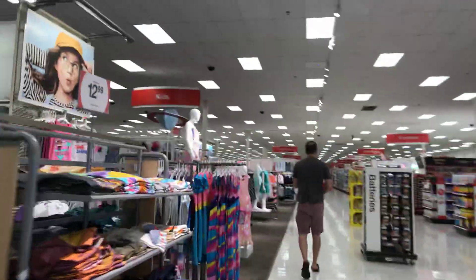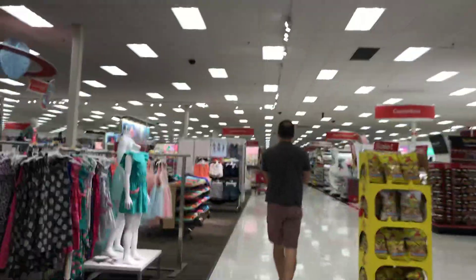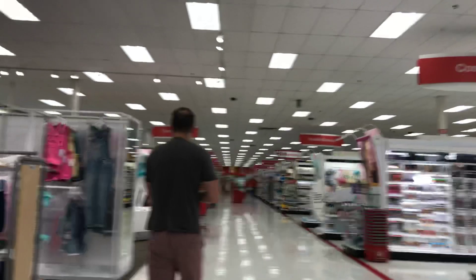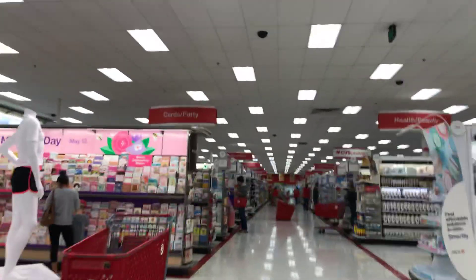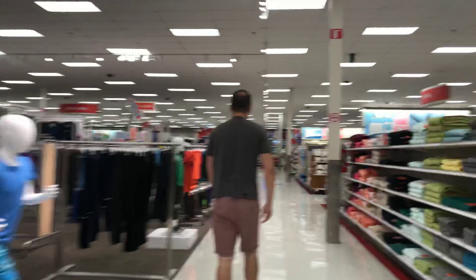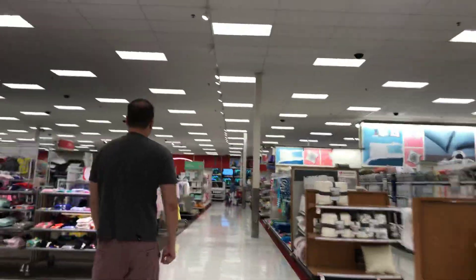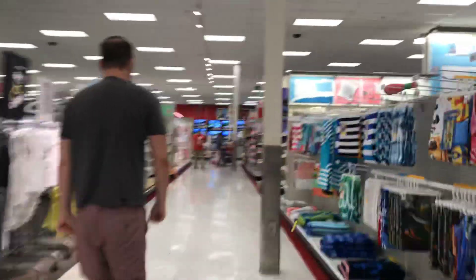Imagine all those boxes are full of Hot Wheels — that would be cool. Let's see if we get lucky today. Looks like they're stocking up, so hopefully it's the same floor plan as the one in my city. The toy section should be coming up, let's see if we get lucky.